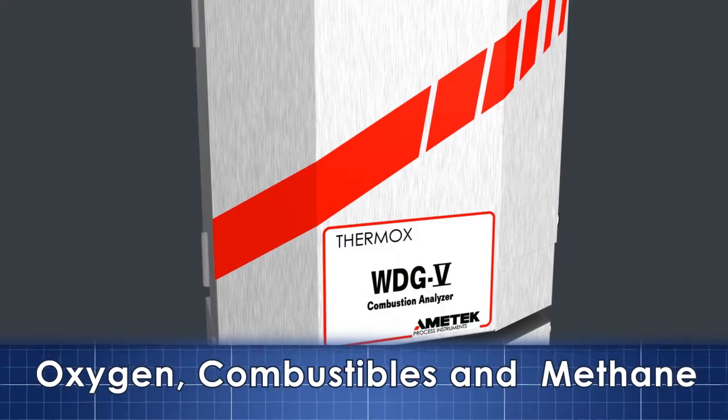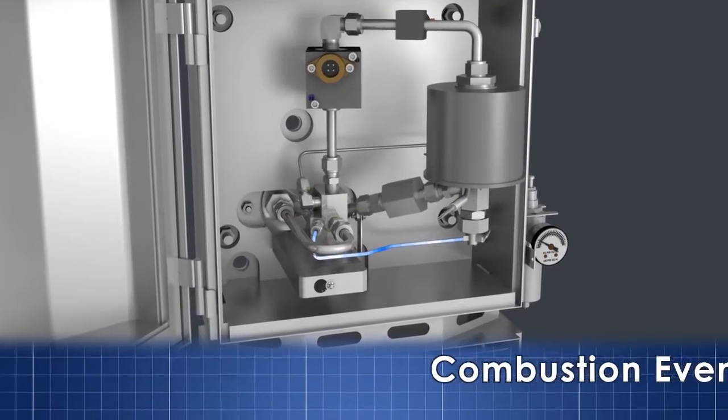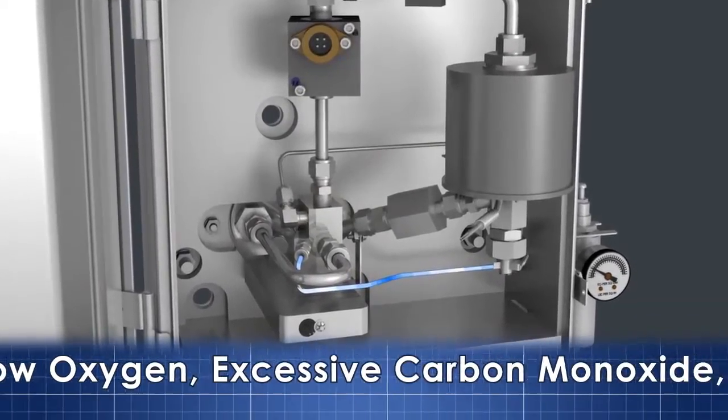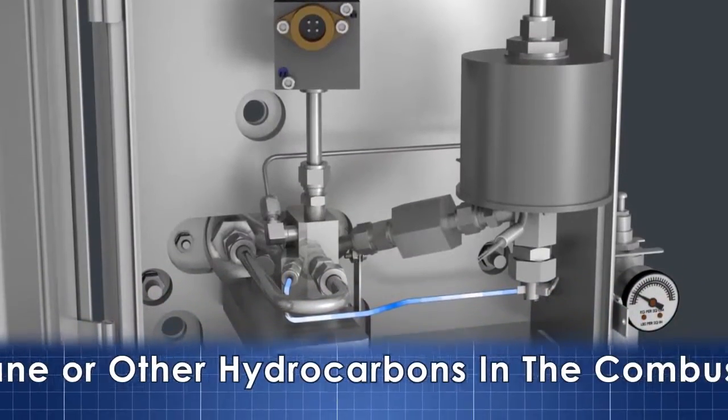The WDG 5CM has been designed to provide exceptional operational reliability and proactive safety functions to ensure appropriate response to potentially hazardous combustion events.